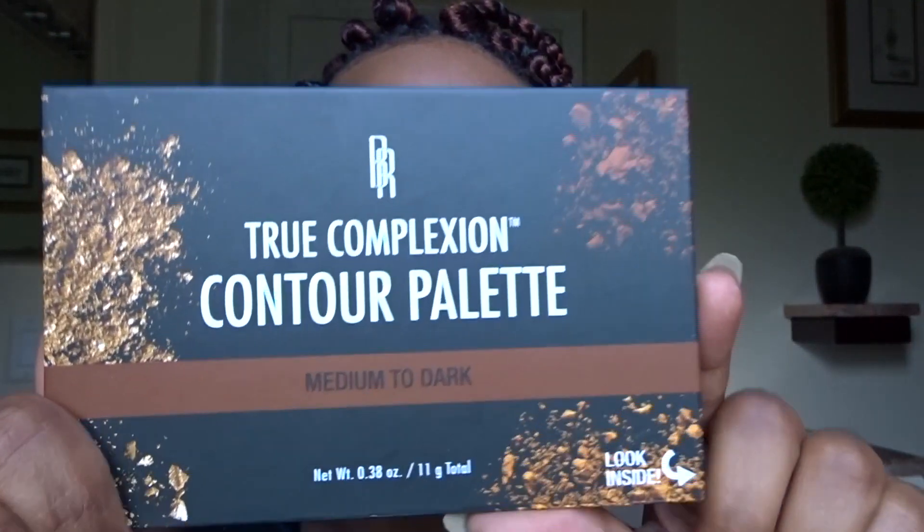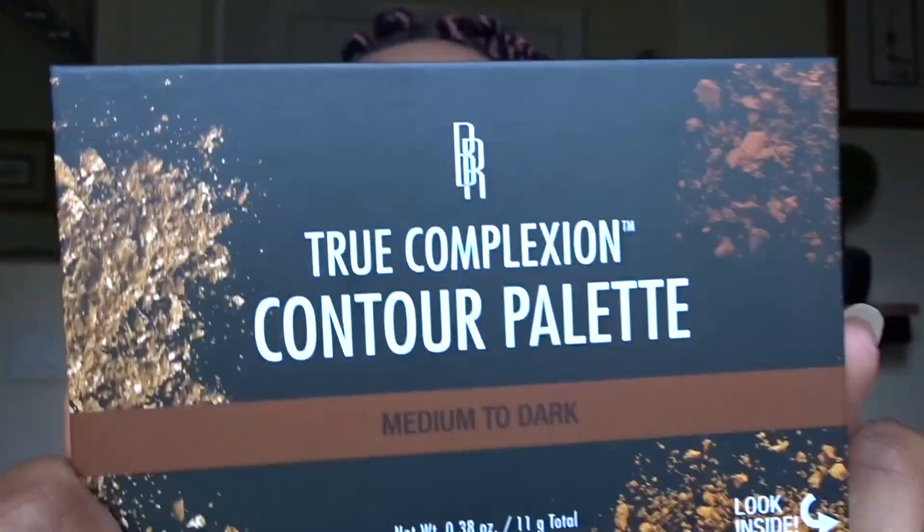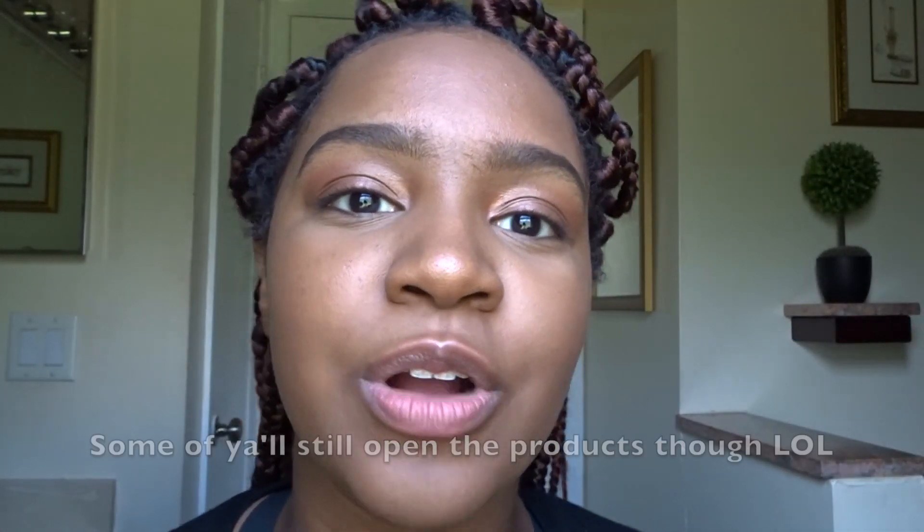In this video I'm trying out their new True Complexion contour palette. I got the medium to dark palette.